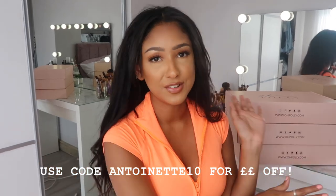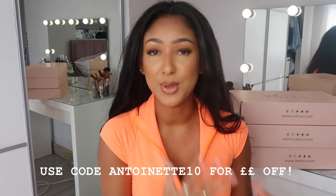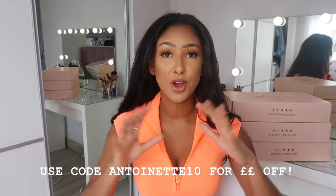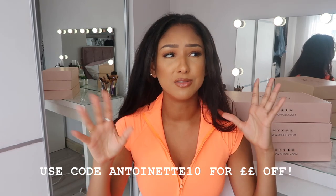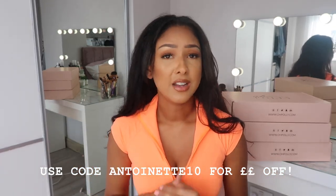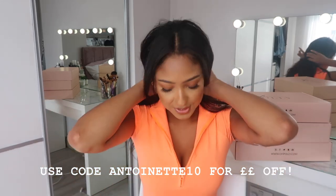But this video is not biased at all. This is all my honest opinion. They did gift me the items, but this is not a sponsored video. I will be giving you my honest opinion on everything. I'm always really pleased with O'Poly's quality, they are really with it on trends and designs, and I think their pricing is really good as well.